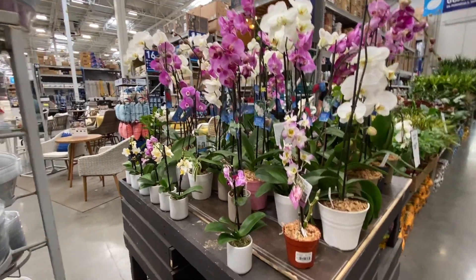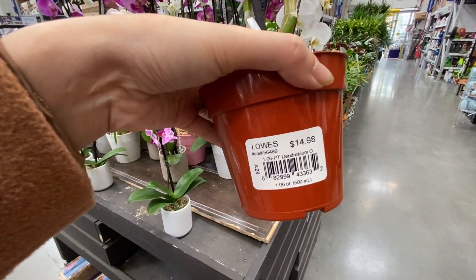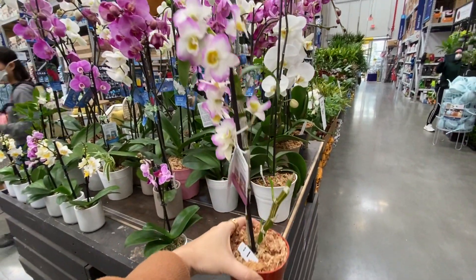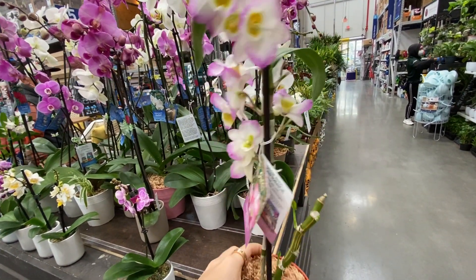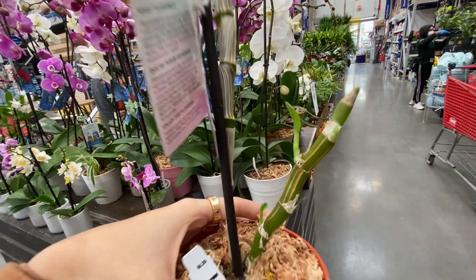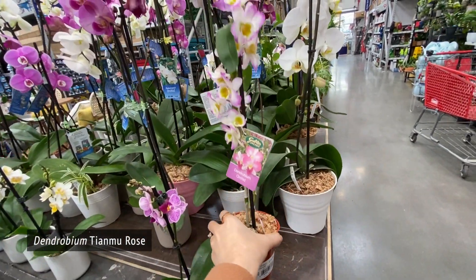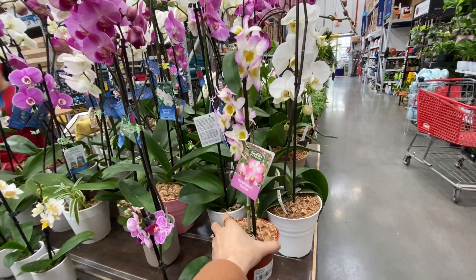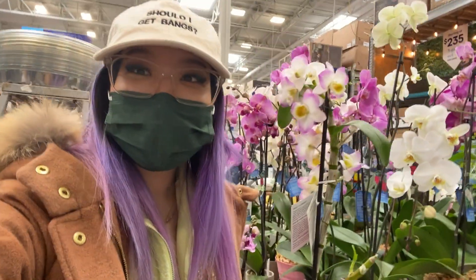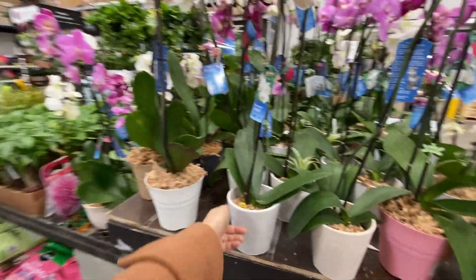There are some orchids over here. I thought they were all Phalaenopsis, but I just found this cute little Dendrobium. I really like these flowers — it has a bare cane there, but it's growing. I think I'm getting this plant. It's cute. Yay, I'm so excited about this!